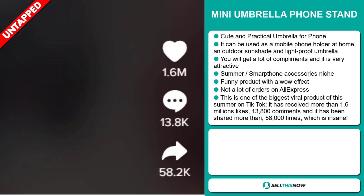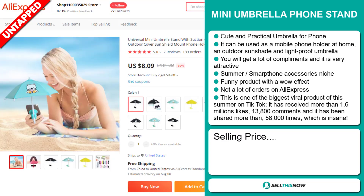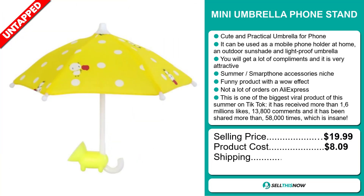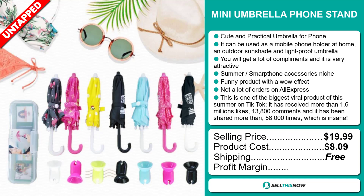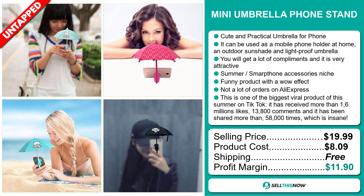It's received more than 1.6 million likes, 13,800 comments, and it's been shared more than 58,000 times, which is completely insane. The selling price for the Mini Umbrella Phone Stand is just under $20, whereas the product cost is only $8.09. Shipping is completely free, so you're looking at a good profit margin of $11.90. Sell this now!